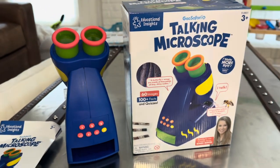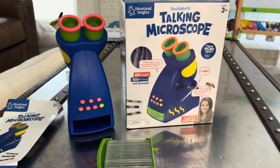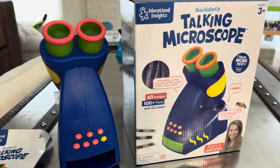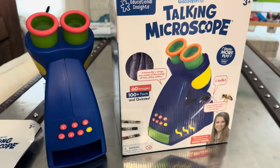So overall, it's such a fun toy. It has so many different things for your child to learn. My preschooler absolutely loves it. He plays with it all the time at home and it's great for independent play. This is the GeoSafari Talking Microscope.